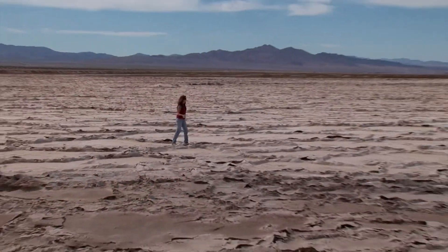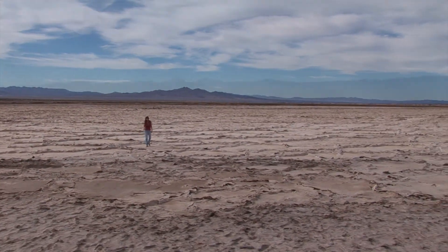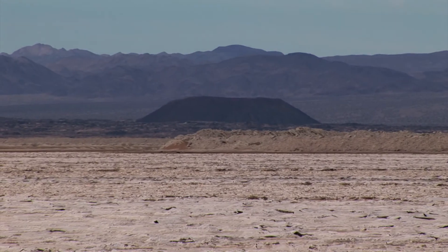Across this prehistoric sea you get your first glimpse of Amboy Crater, a designated national landmark.